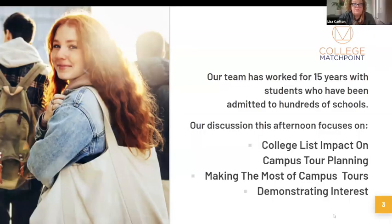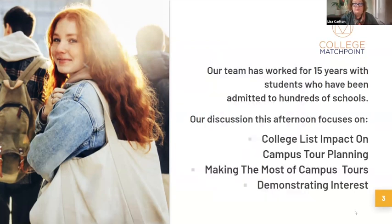College Matchpoint has been working with students for 15 years, helping them with college admissions. Today we're doing this webinar because college tours are such an amazing opportunity to learn about colleges. With good preparation, they are even more enjoyable and, more importantly, they'll really help inform your college decision. We'll talk about the impact of the college list on your tours, the nuts and bolts of planning, making the most of tours, and demonstrated interest.